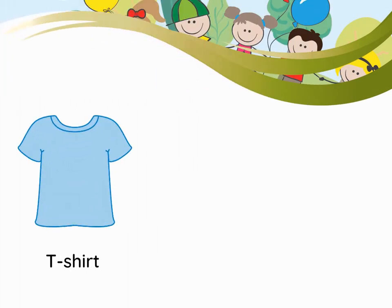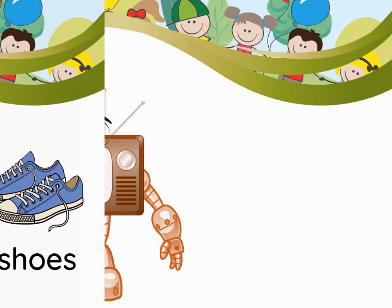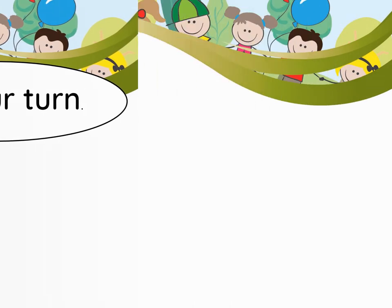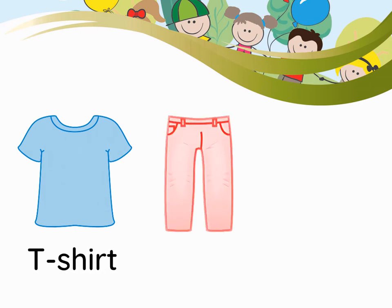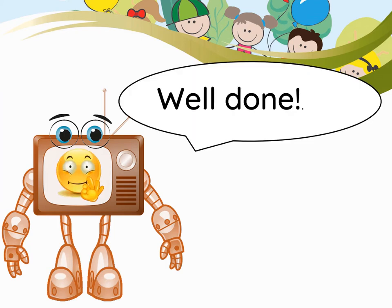T-shirt. Pants. Shoes. It's your turn. T-shirt. Pants. Shoes. Well done.